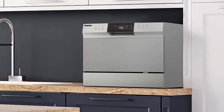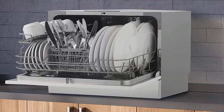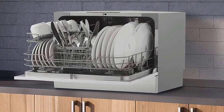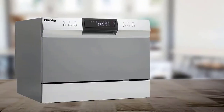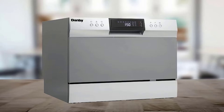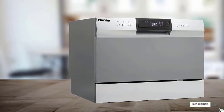We also liked that this Dambi had 8 cycles to choose from: heavy, normal, baby care, eco, glass, speed, rinse, and mini party. We guess you can only have a mini party with a mini dishwasher. With an extra drying option, a digital display, and a sleek-looking exterior, the Dambi DD W631 SDB is the best choice for a countertop dishwasher that will get the job done right the first time.